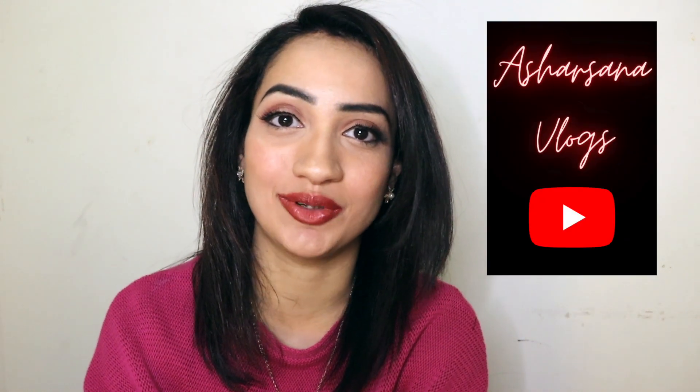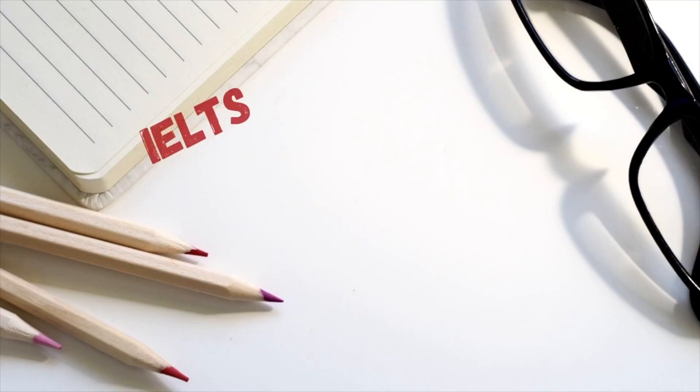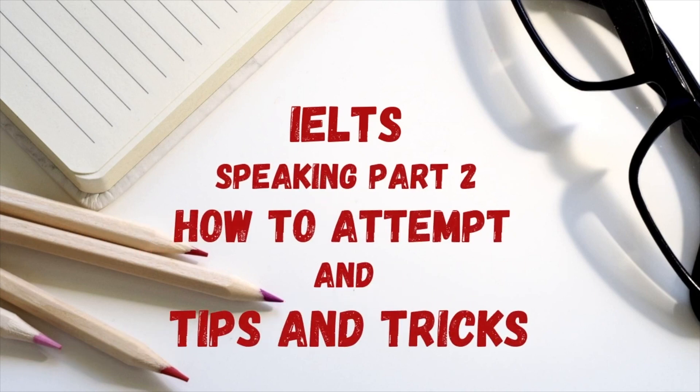Welcome back to Asha's vlogs. In my previous video I talked about tips and tricks on how to attempt IELTS Part 1 — you can click the link above to see that. Otherwise, let's move on to Part 2 of the IELTS speaking test. In today's video I'm going to tell you not just how to attempt it, but also the tips and tricks to gain a high score.